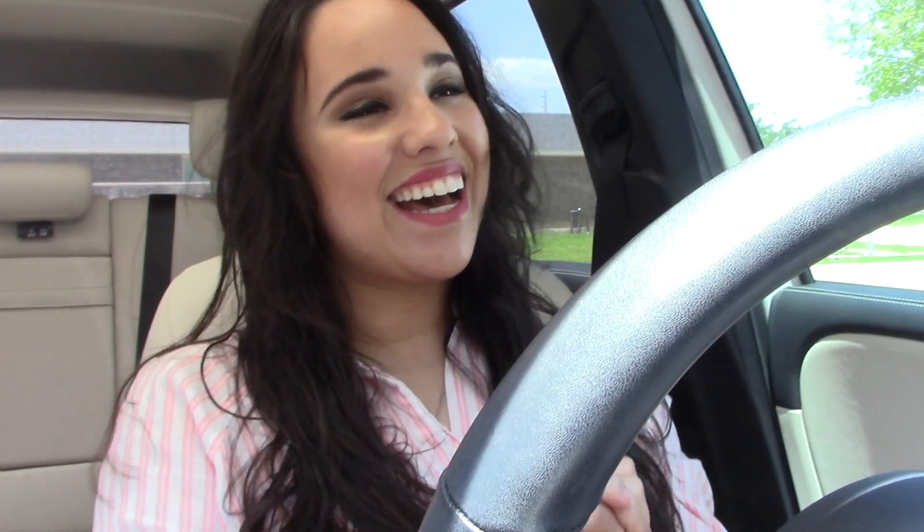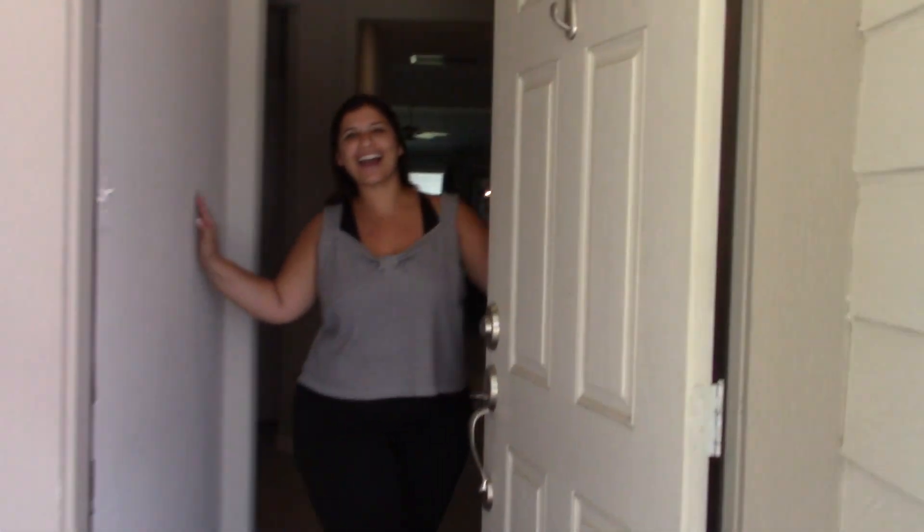Hi everyone, welcome to my channel! Today's video is going to be about organization. I'm going to be doing the Keys residence house right now, and I cannot wait to see how great the aftermath is going to be. I'm just so excited to do this — we're going to do her house today.